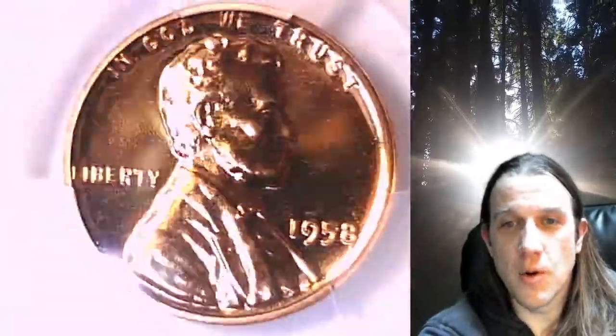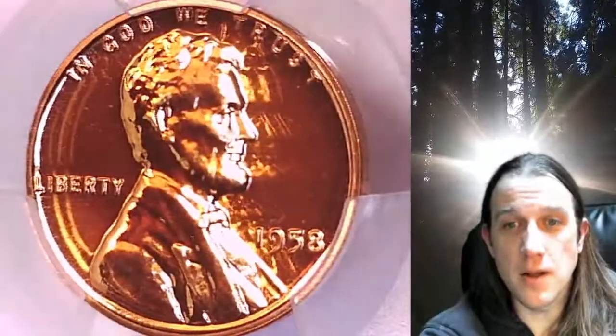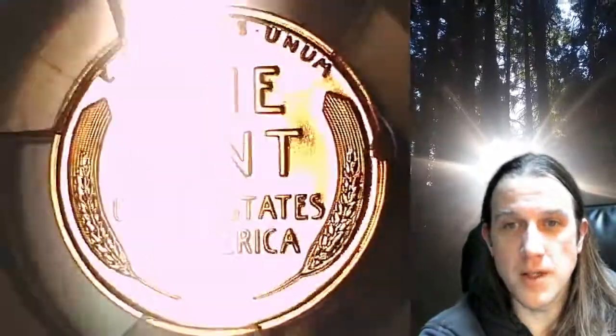This beautiful coin is going to go up for sale on my eBay store. You can find a link in the description below the video — it'll take you to this exact coin on eBay. Once there, you can also find over 5,000 PCGS graded coins for sale in my eBay store.